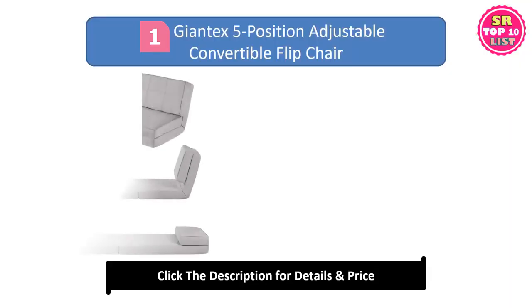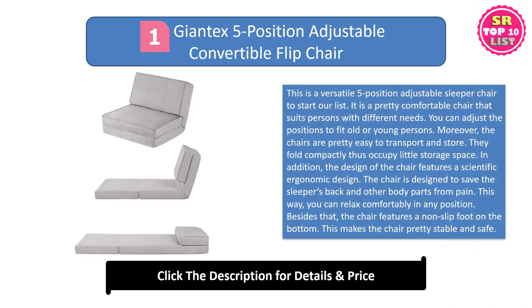First: the Giant X5 Position Adjustable Convertible Flip Chair. This is a versatile 5-position adjustable sleeper chair to start our list. It is a pretty comfortable chair that suits persons with different needs. You can adjust the positions to fit old or young persons. Moreover, the chairs are pretty easy to transport and store. They fold compactly and thus occupy little storage space.